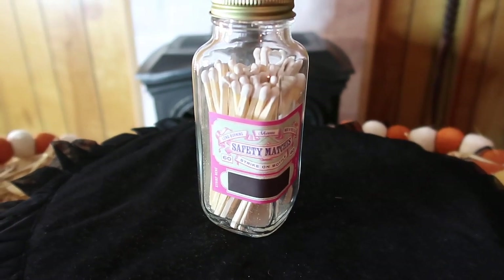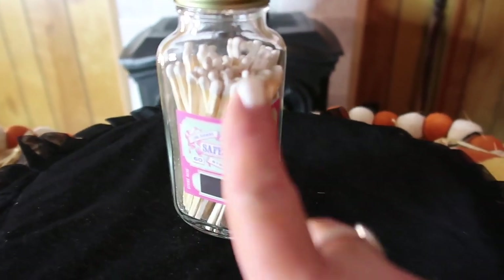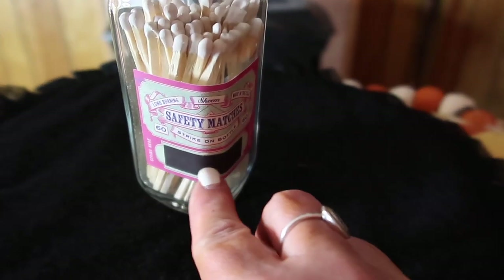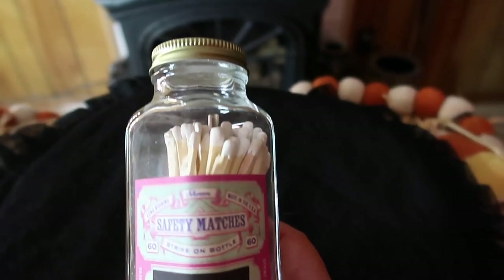This next item is matches in a glass bottle. They're long ones for lighting candles and it has a striker strip on it. It was $9.99.